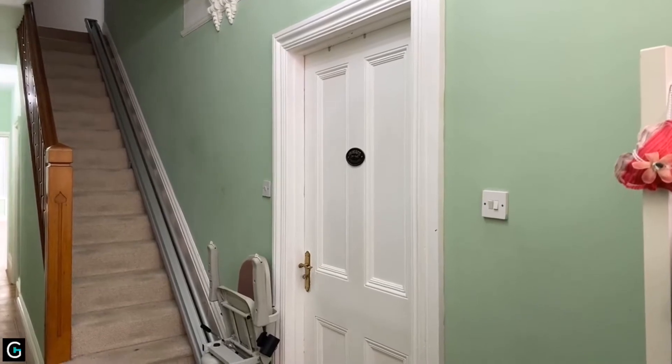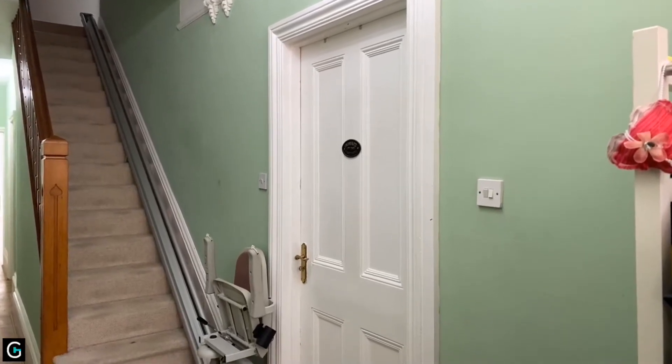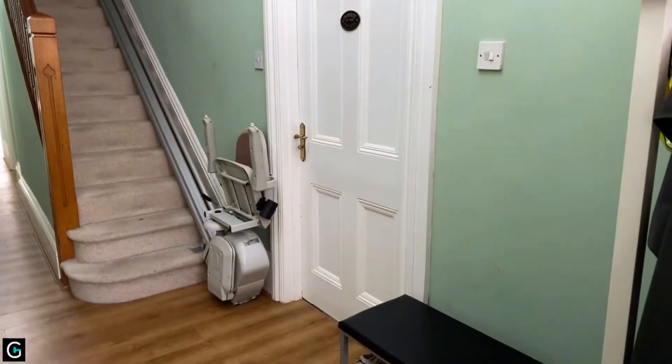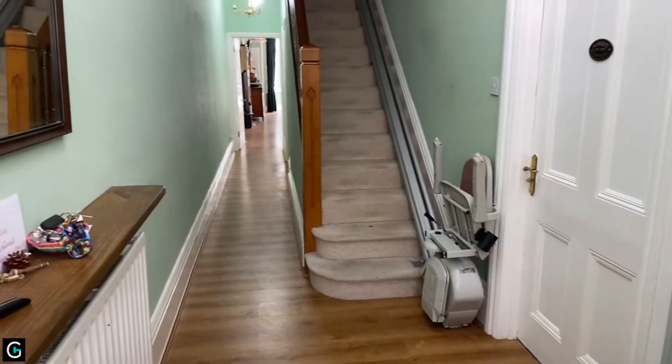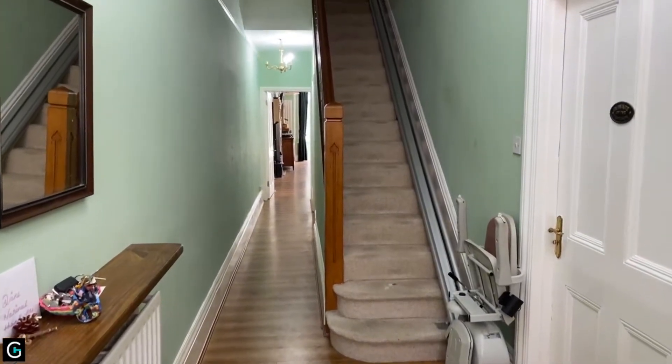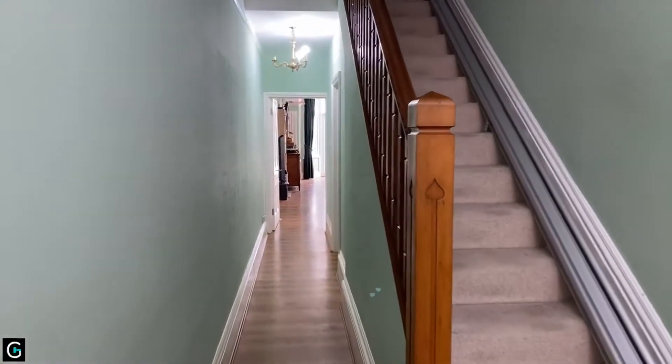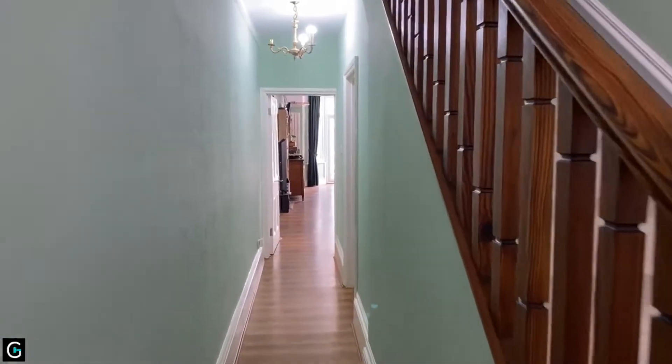It's a room that measures 18'10 into the box bay window by 13'8, but unfortunately I'm unable to gain access to that room today. So what we'll do is we'll head down towards the back of the property and have a look at the rest of the ground floor accommodation on offer.